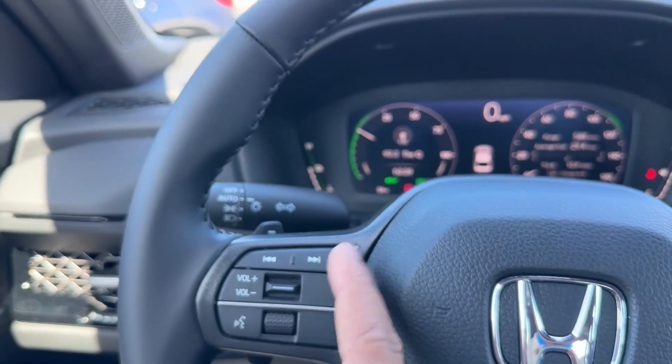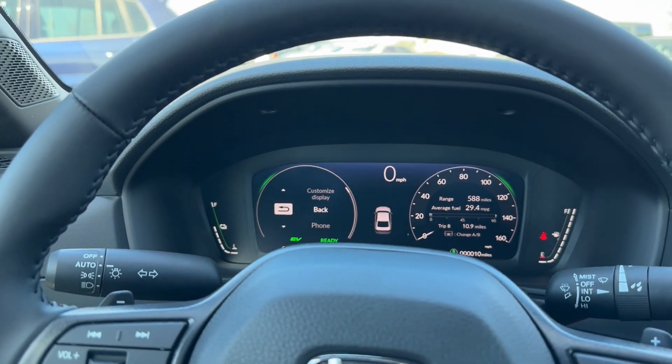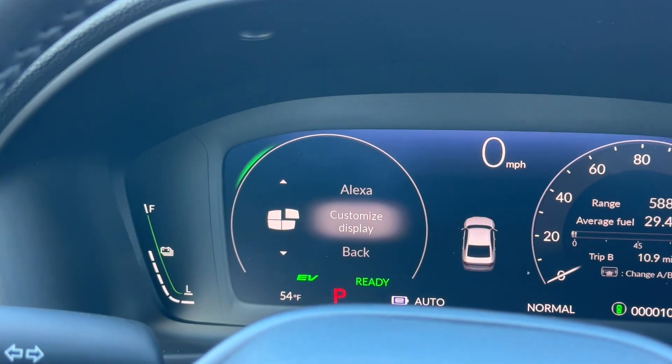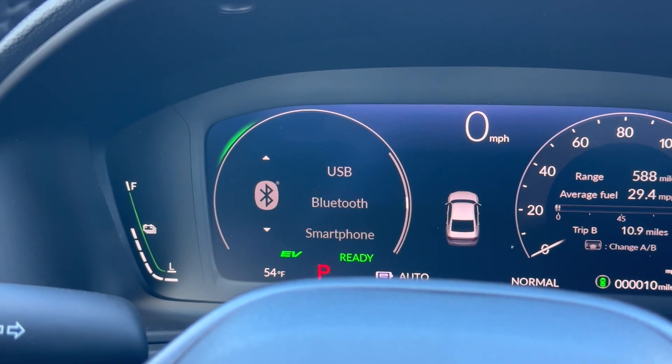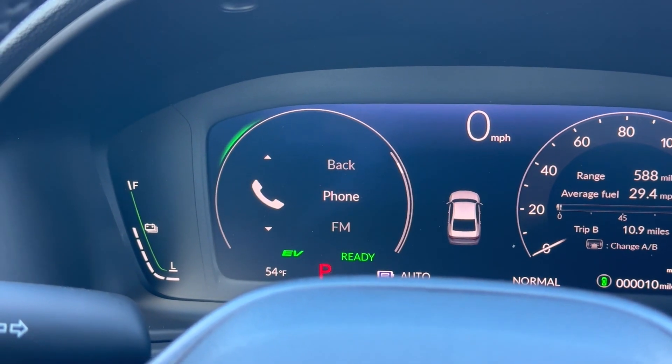Volume, next track, and previous track controls are on this side, along with voice command. The left pod on the infotainment shows your sources: Alexa, smartphone — that's Apple CarPlay and Android Auto — Bluetooth, USB, AM, FM, and phone. All your basics on that side.